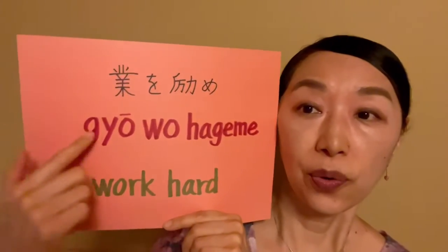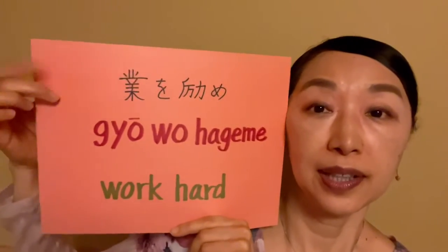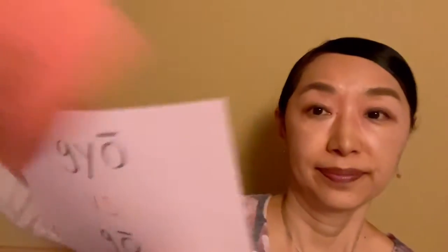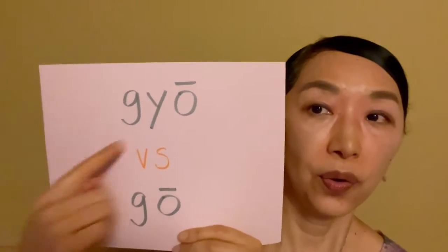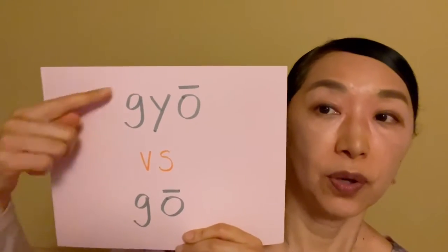I say Gyou Hageme, but in her book, it was printed as Gou Hageme. Gyou versus Gou — so she wants to know which is right.